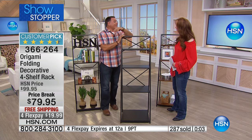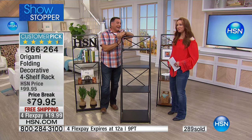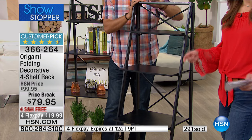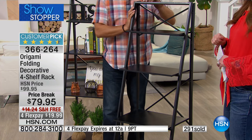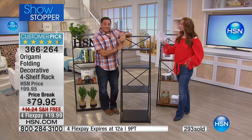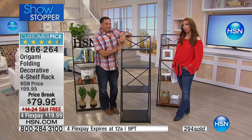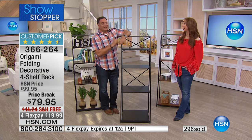Ten — that might be a record. Remember, this is your only opportunity to grab it. The flex pay and the shipping go away at midnight. But Lou, you're coming back — we're going to see a lot of you over the next few days. Yes, 7 a.m. tomorrow. Okay, we've got to go.